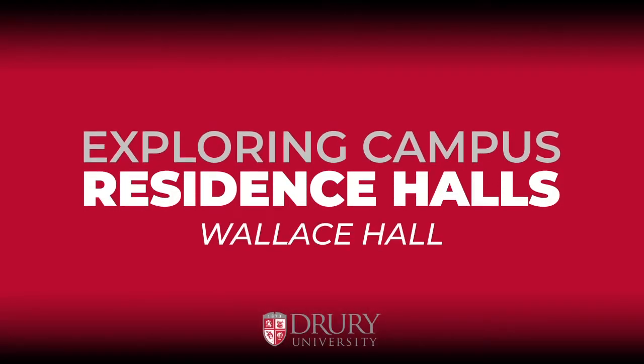We will be taking tours of our residence halls with current students that live in them. Now we're going to take a tour of Wallace with Kai, who's an RA.